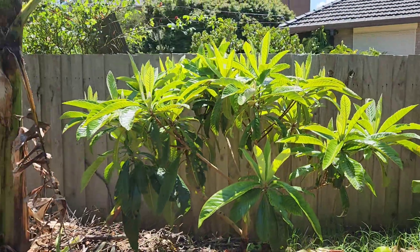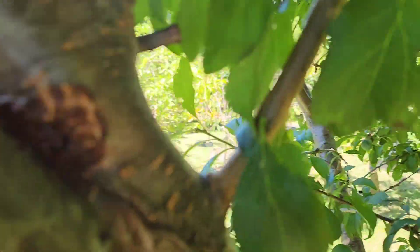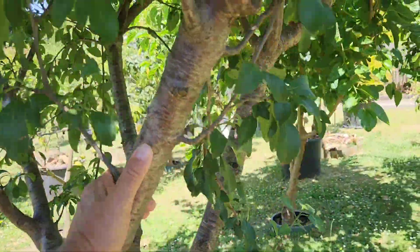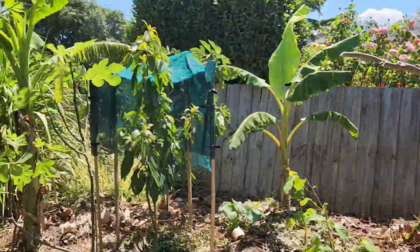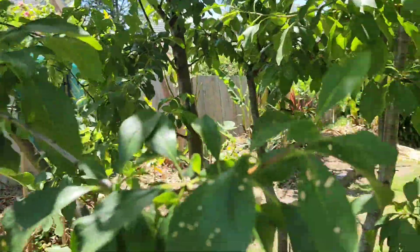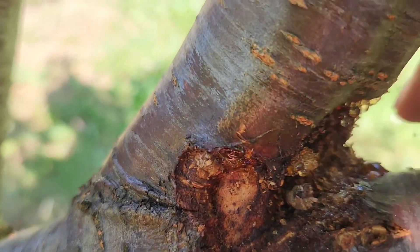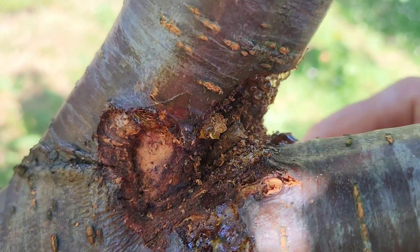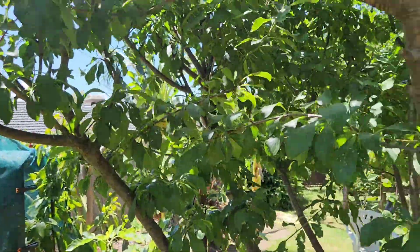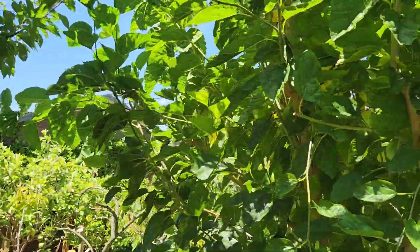The tree itself looks damn healthy. I also had borer problems on the plums about a month ago — never had this problem with the plums before. Both the green gage and the Coe's Golden Drop — I don't know what's going on but these borers are nasty. They really hit the loquat hard though, much more than the plums.